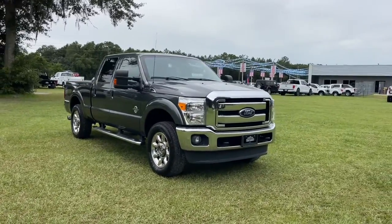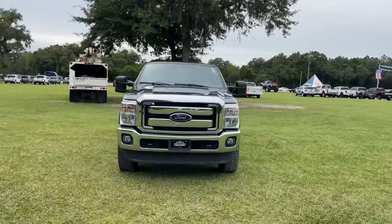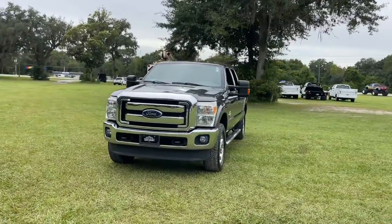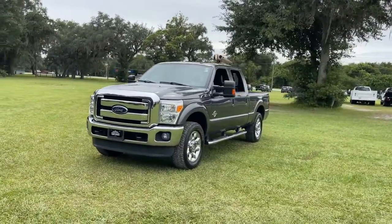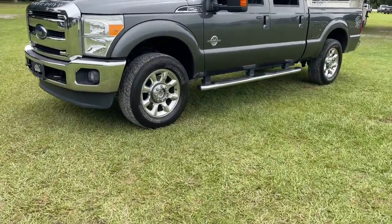Here is a wonderful 2016 Ford F-250. This vehicle still has fewer than 150,000 miles on the clock, so it won't last long. Take on tough jobs with confidence in this fully capable F-250.